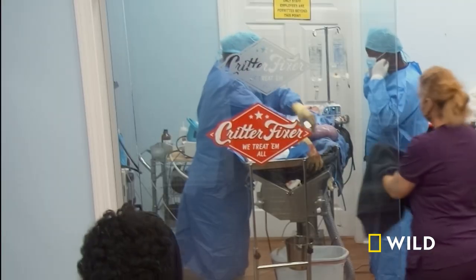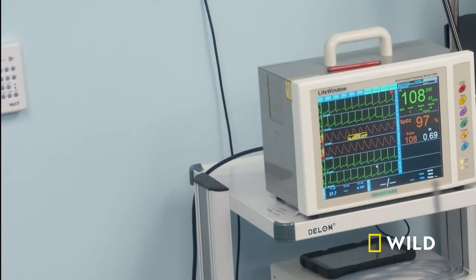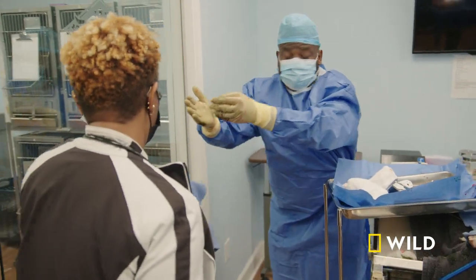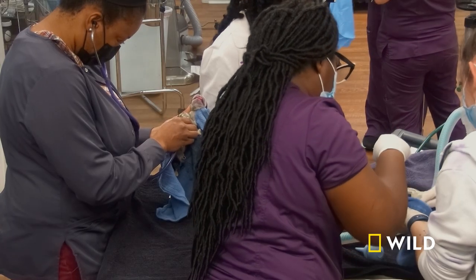Unfortunately, this is the one that was stuck. You got a heartbeat? Slight. Work on this baby. I felt a slight heartbeat. Coming out with a pup. Pup number two. Pup number three. Pup number four.